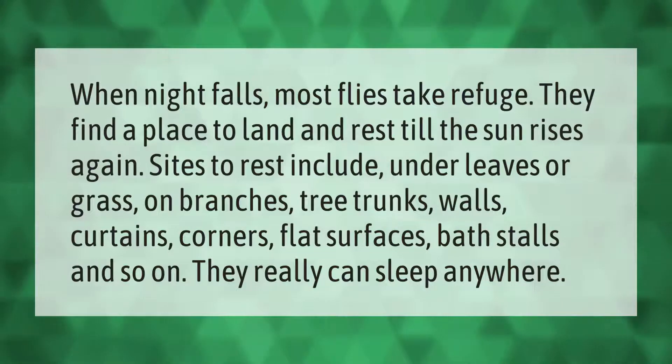When night falls, most flies take refuge — they find a place to land and rest until the sun rises again. Sites to rest include under leaves or grass, on branches, tree trunks, walls, curtains, corners, flat surfaces, bath stalls, and so on. They really can sleep anywhere.